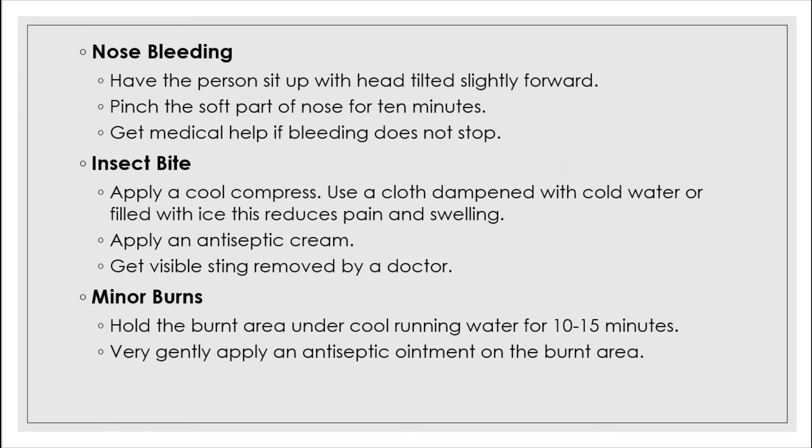Insect bite: treat insect bites such as mosquito bites and small ant bites by washing the area with soap and water, then apply calamine lotion to help stop the itching. Do not try to treat bee stings this way — get help with removing the bee stinger, or you may make the injury worse.